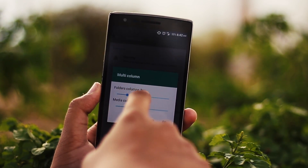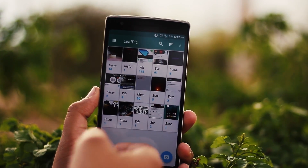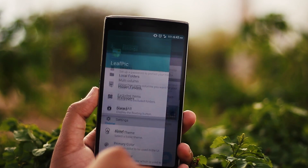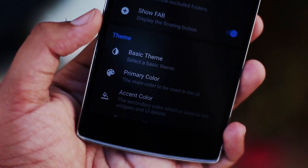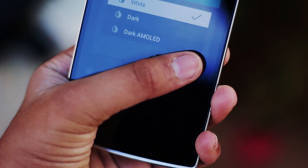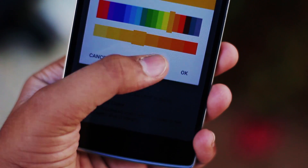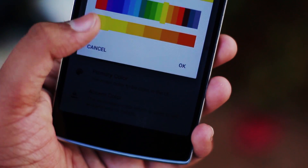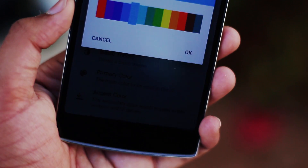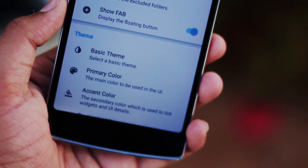You can even change the exact number of columns for a very specific user-friendly UI. The next section and probably my definite favorite is the theming aspect. You can choose a basic theme which allows you to go dark or full AMOLED dark from the bright white theme, and there's also the primary color and an accent color. Personally, the fact that you can change the look of the actual app should be adapted in every single application on the Google Play Store.